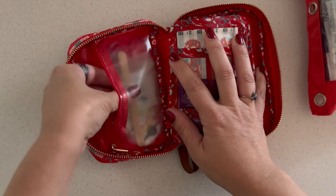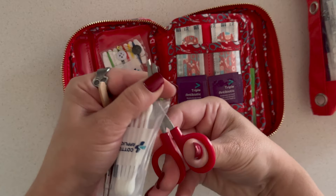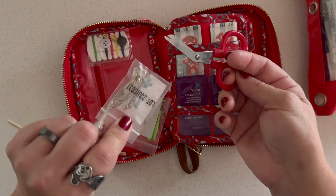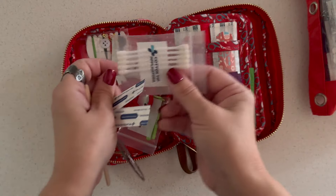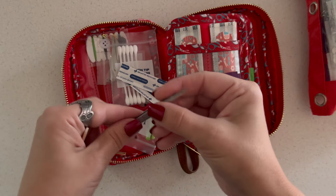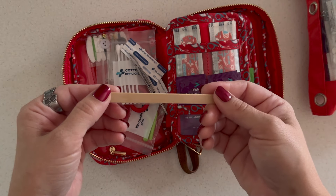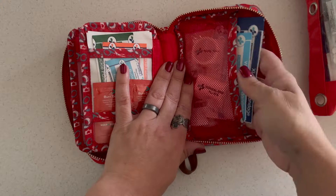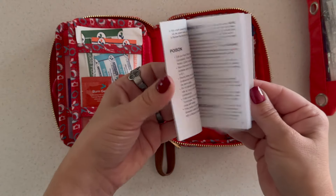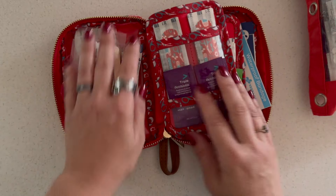Inside you have a sewing kit, tick remover, decent scissors that actually work — a lot of times scissors in medical kits are trash — safety pins, Q-tips, splinter removers, and a really nice pair of tweezers. There's also a tongue depressor, which you could probably use for finger splints, and an included first aid guide.